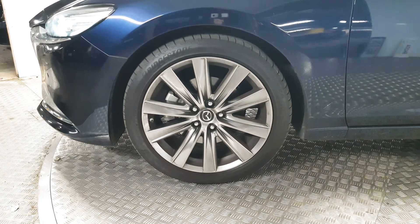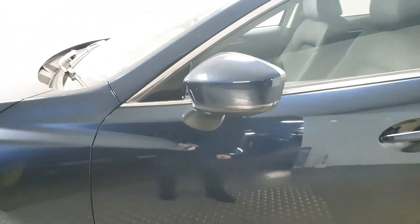Down the side we have 19-inch alloy wheels. We have electric folding power mirrors, and we have rear privacy glass.